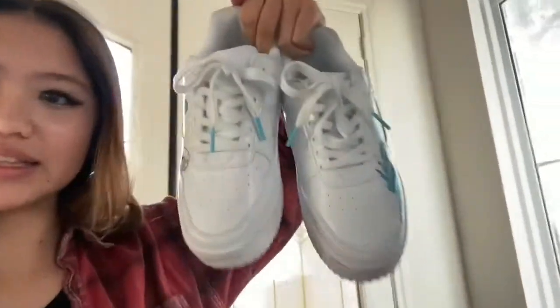Now we are spraying the finish on them. We taped them up so it doesn't get on the parts that aren't painted. And here are my shoes — here's the dragon. I painted the little laces too.